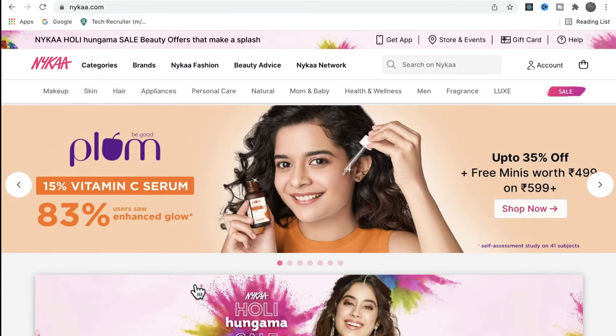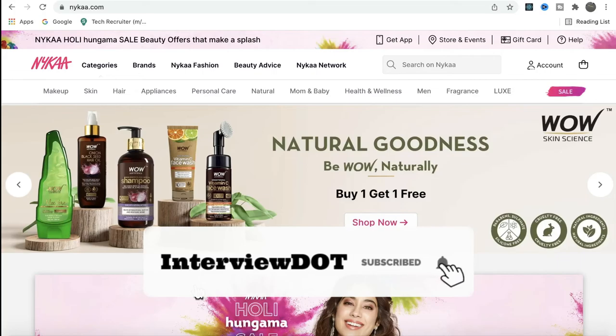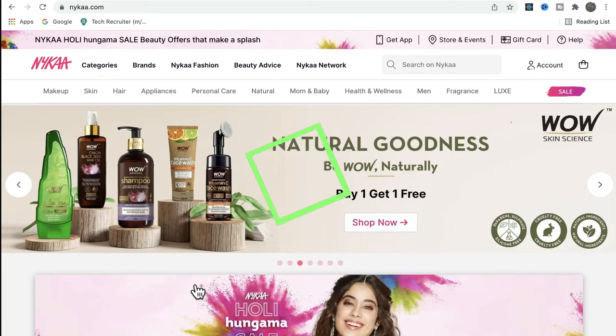Friends, I was sharing a brief overview of the Nykaa company. I hope this video is useful. All the best for your career. Please subscribe to the Interview channel. Thank you.